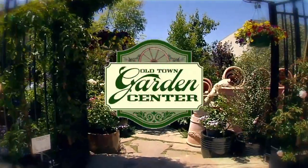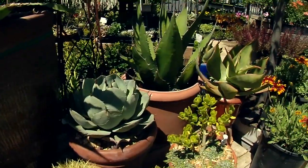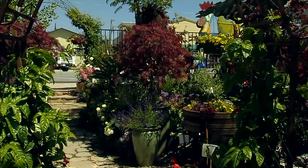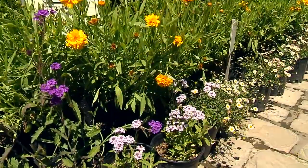Discover the gateway to your perfect garden at Old Town Garden Center in Old Orchid. Offering the largest variety of plant material to make your garden a work of art. From traditional roses and hanging baskets to a unique selection of tropical and native plants.